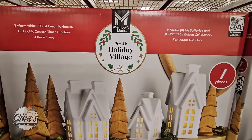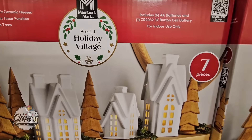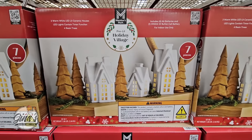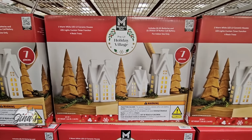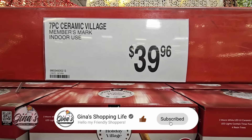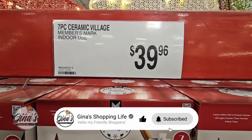Here's another new item. I like this set. This is a pre-lit holiday village, seven pieces. Looks like you're getting four trees and three houses. The houses do light up. This set is $39.96.